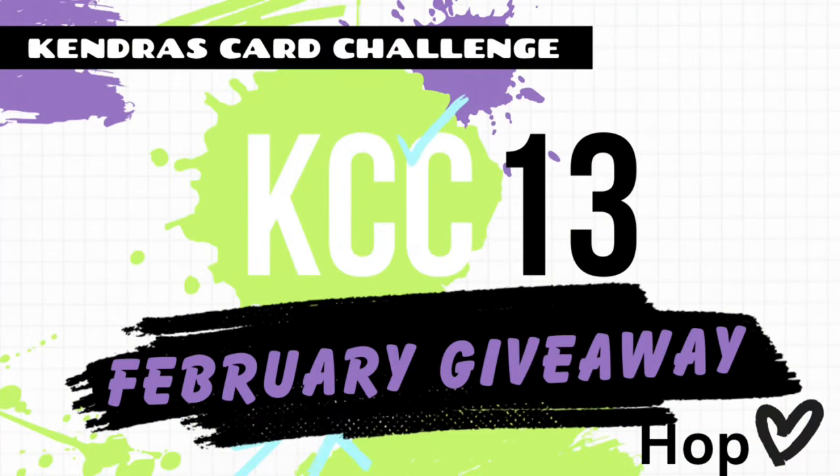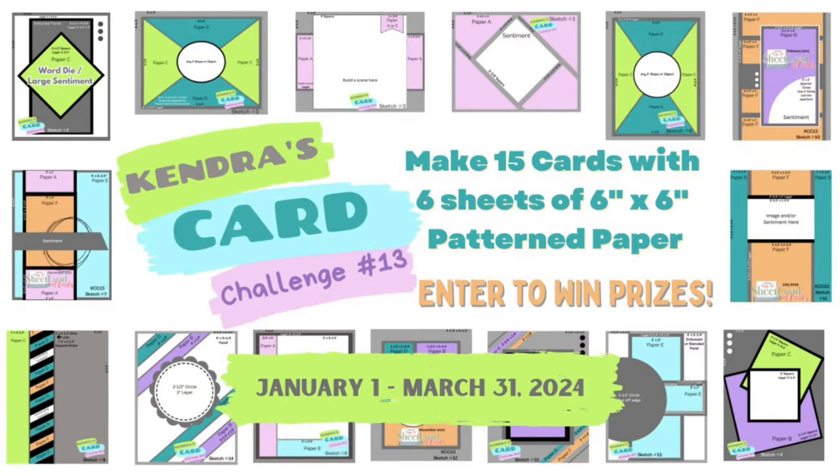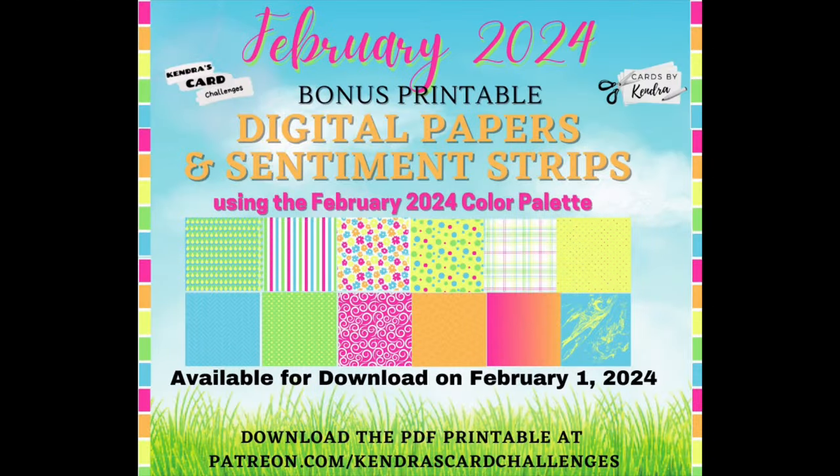Hello and welcome to my channel. This is Kendra and today I'm kicking off the Kendra's Card Challenge number 13 February super sponsor giveaway video hop. My team members and I are sharing cards created using challenge 13 sketches and products from a few of our prize super sponsors. There will be a giveaway prize for this video hop where you can have a chance to win a digital download from me, which includes sentiment strips and digital pattern papers in the colors of the new February color palette challenge that I introduced in my video on February 1st. I'll explain more about the giveaway here in a bit, so stick around to find out how to enter.